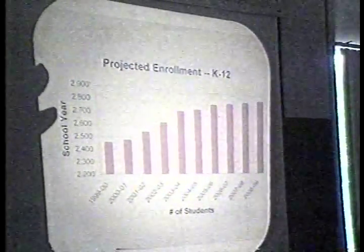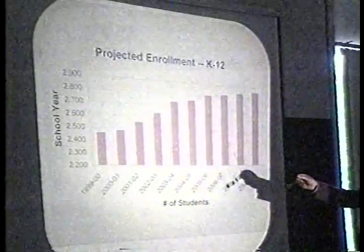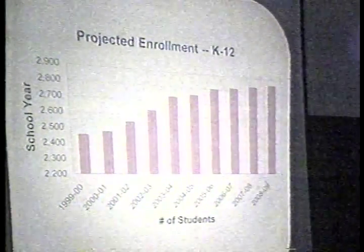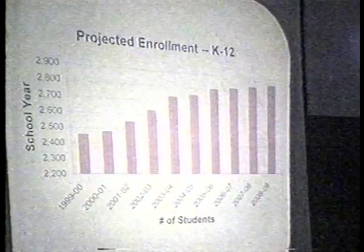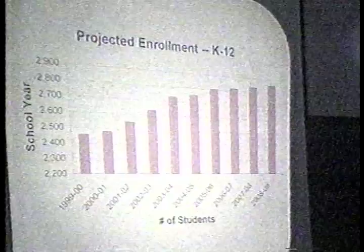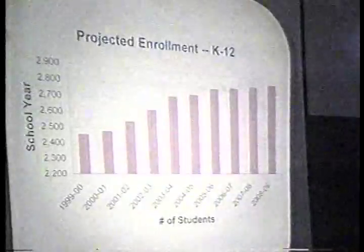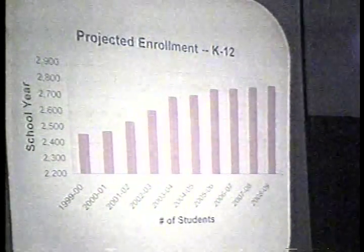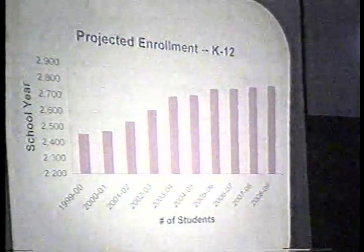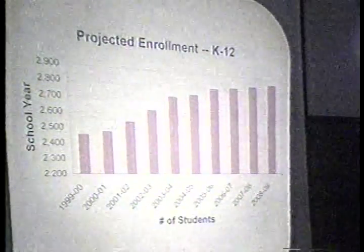The projected enrollment chart shows that starting around 2001–2002, the elementary school population will remain pretty much the same over the next several years. However, the overall school population rises from about 2,500 now up to almost 2,850, and this increase will be reflected in the middle school and high school. It's important to address that now, as we also have on the ballot, in addition to the Batchelder question, further items related to school capacity.